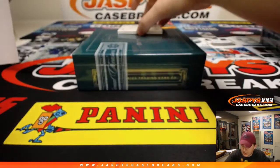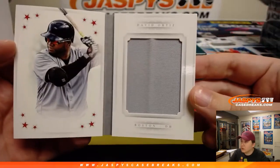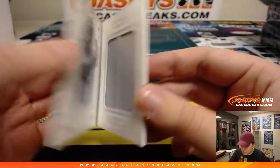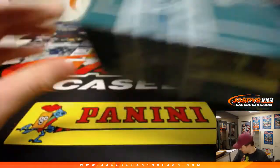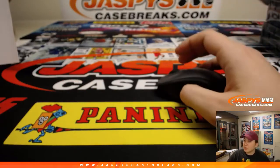And we have numbered 98 out of 99 relic going out to the number eight spot — Nico gets the David Ortiz booklet, Stars booklet. Thanks everyone for getting in — that was NT baseball random block number nine. Next ones are in the store — 10, 11, 12 — go get it at jazbeescasebreaks.com.